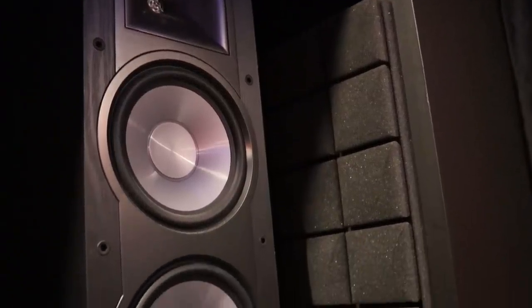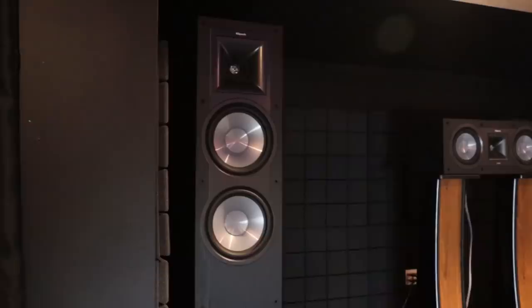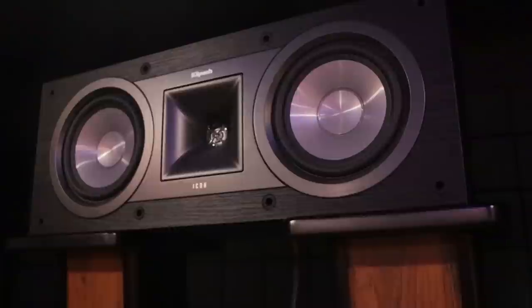Moving on to the speakers — the Klipsch KF-28 Icon floor-standing speakers for the left and right channel give a crystal clear sound and have an enhanced one-inch aluminum tweeter. For my center channel I'm using the KC-25 Icon series, which is surprisingly perfect for this size room. I've allowed some room in the niche area for potential upgrades in the future.